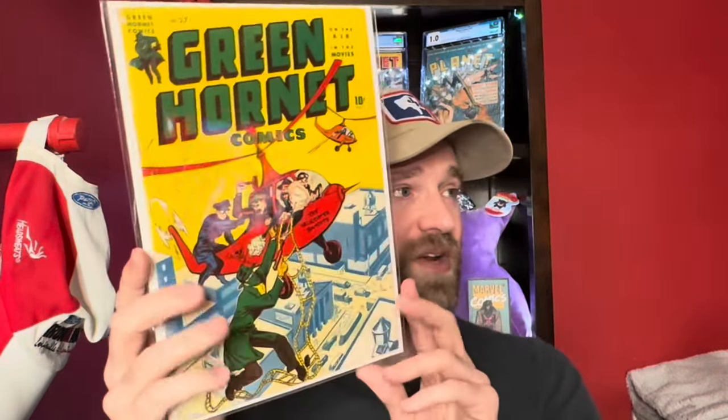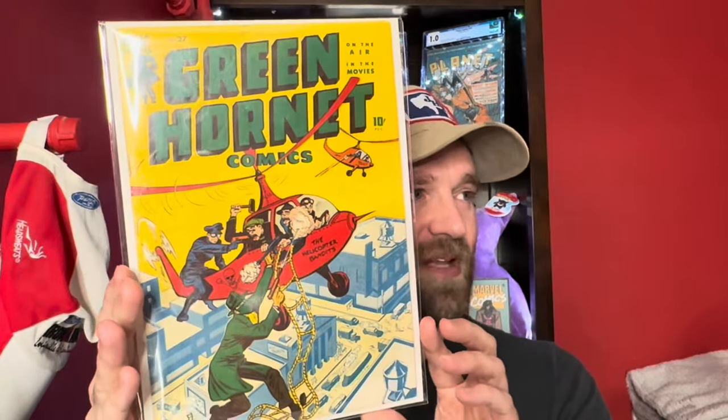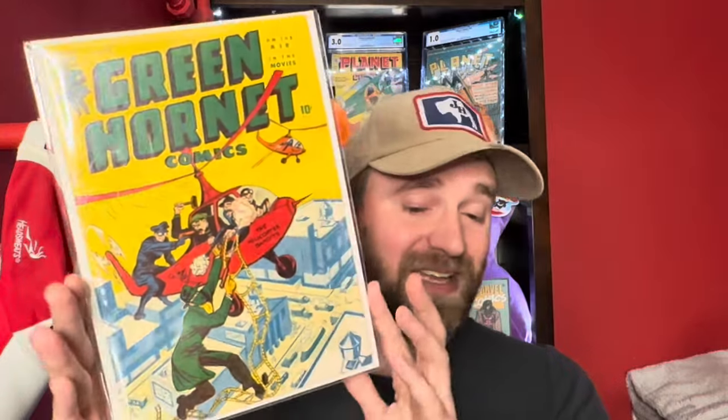Then we've got what is actually a pretty nice copy of Green Hornet number 27 — one of the nicer condition books in this collection. Nothing particularly key about it, but just a relatively early hero comic in pretty nice condition.